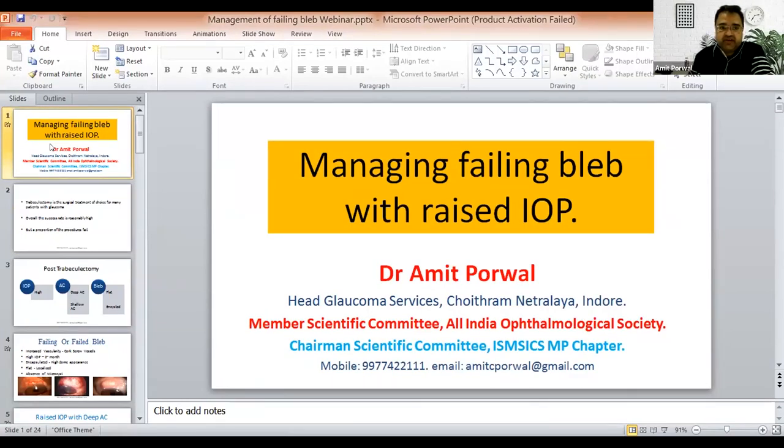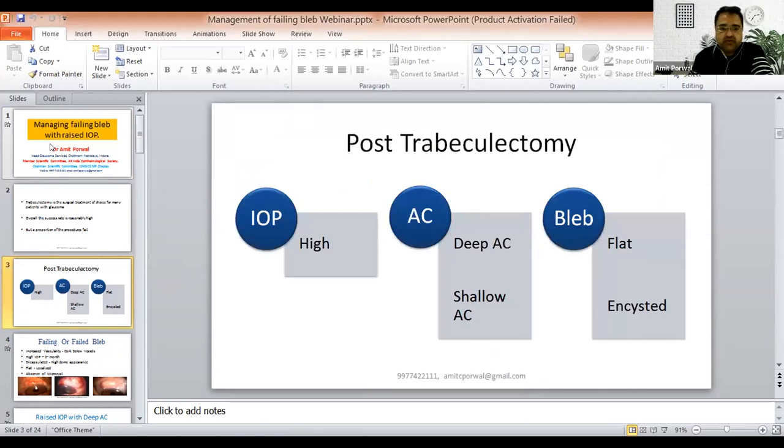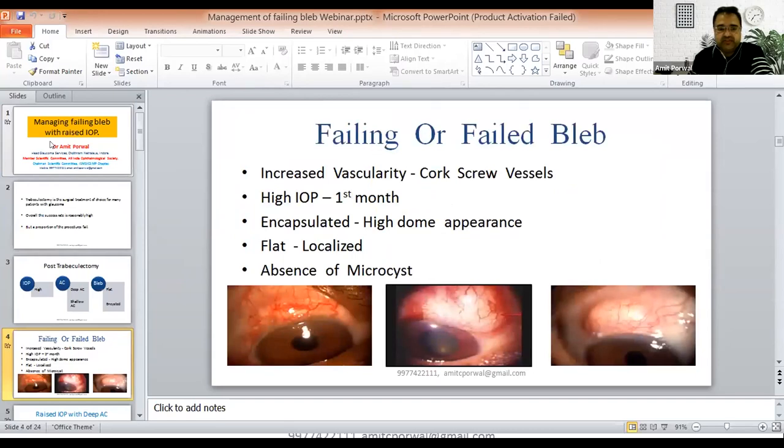Trabeculectomy is the surgical treatment of choice for many patients with glaucoma and the overall success rate is reasonably high, but a proportion of procedures fail. We look for IOP — whether it is high or normal — look at the AC whether it is deep or shallow, and look at the bleb whether it is flat or encapsulated. Failing blebs have increased vascularity, prominent vessels, high IOP, or can be an encapsulated high-dome bleb. Signs also include flat loculation or absence of microcysts.